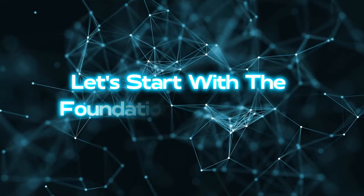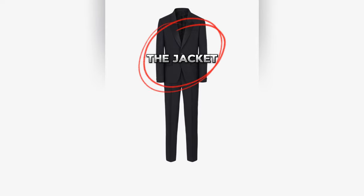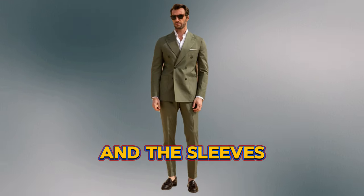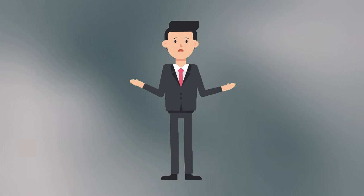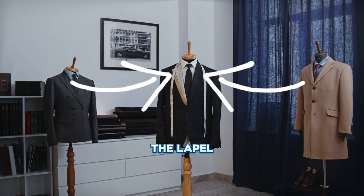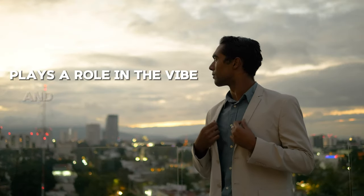Let's start with the foundation of any suit: the jacket. Make sure the shoulders fit snugly — not too tight or too loose — and the sleeves end just above the wrist bone. This is the tricky part to get right. The collar of the jacket, also known as the lapel, plays a role in the vibe and style of the suit.